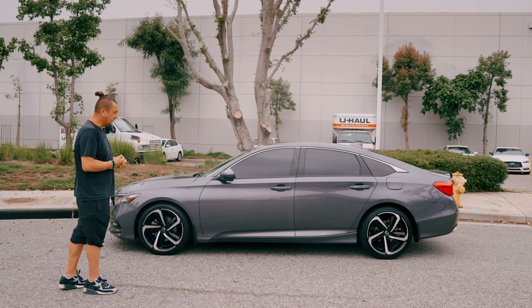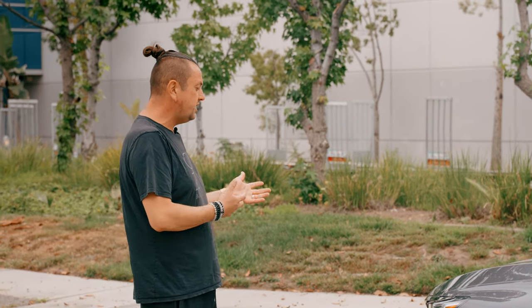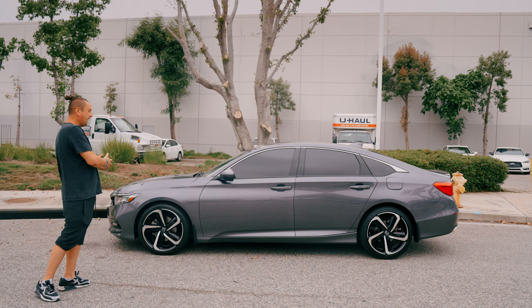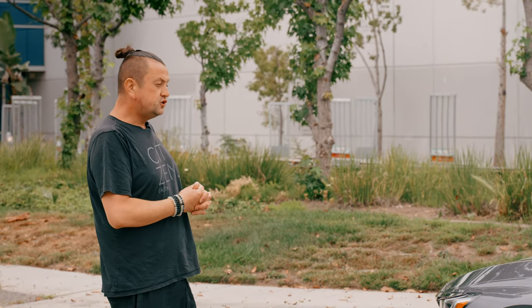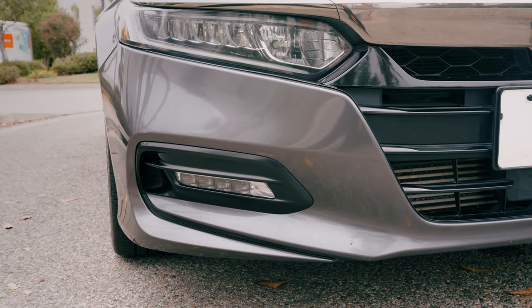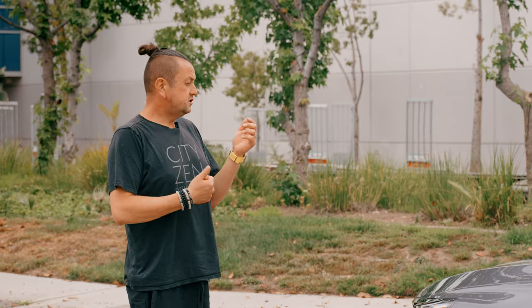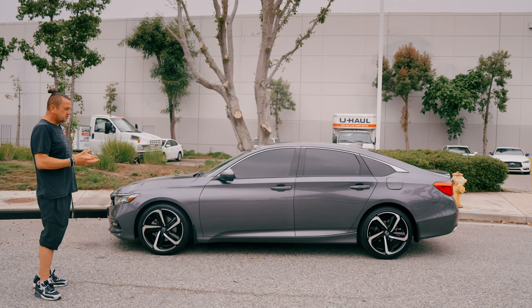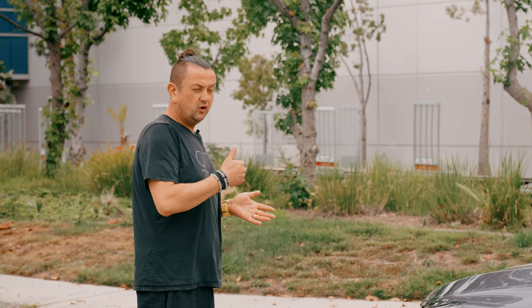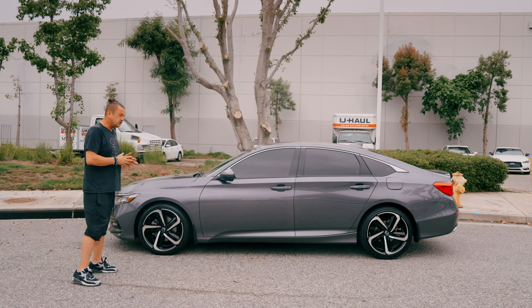Being the sport edition, it has nice big rims. Whoever designed them did a two-tone rim and they look really good, especially with the gray color of this car. In my opinion, the color makes a huge difference in how a car represents itself. The gray color is super nice — it's not going to get dirty right away and it won't look old over the years. It should keep this car looking fresh for at least 10 years.